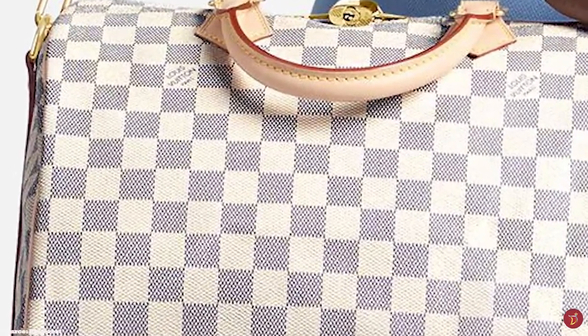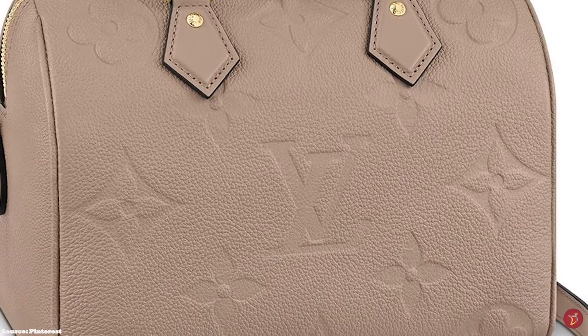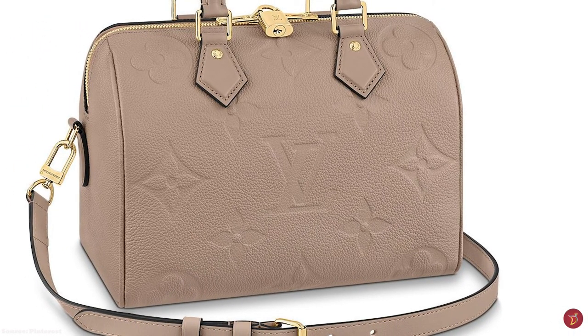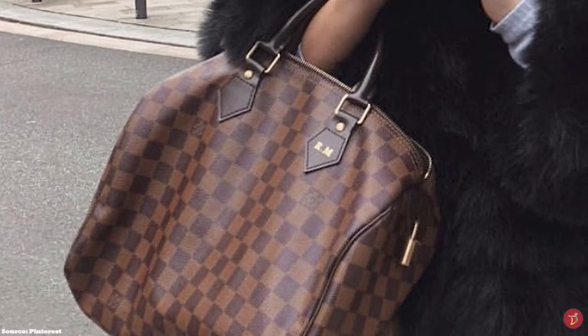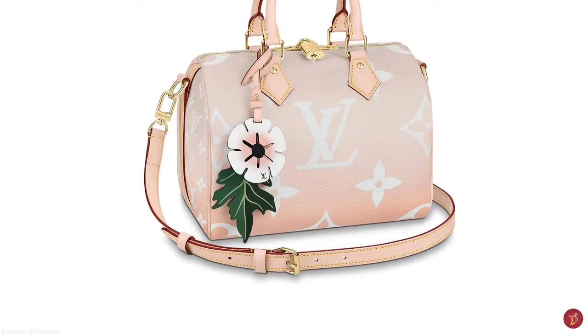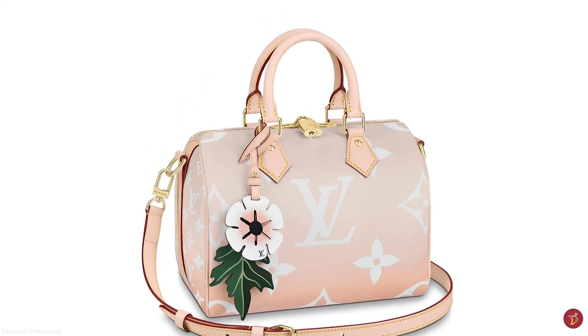Rich in history, the Speedy is one of the very first handbags from Louis Vuitton and was an instant success when introduced. Its precursor was the Keepall — George Vuitton invented the signature Keepall as the perfect travel companion, an overnight weekend bag. The Keepall was so popular that a smaller version was released, named the Express — a pure travel accessory designed for a more personal effect so that travellers could keep their essentials close to hand. The Express was adapted to meet the needs of busy women of the time.